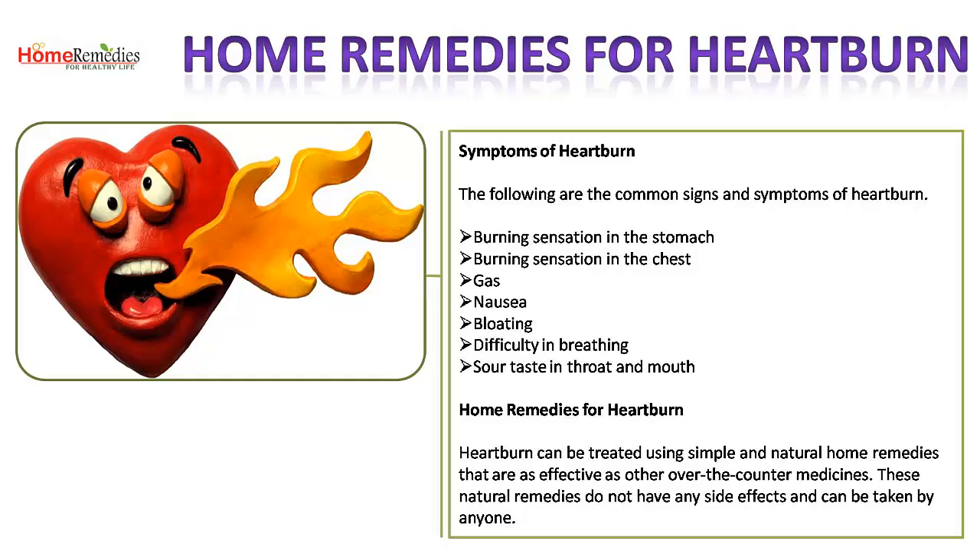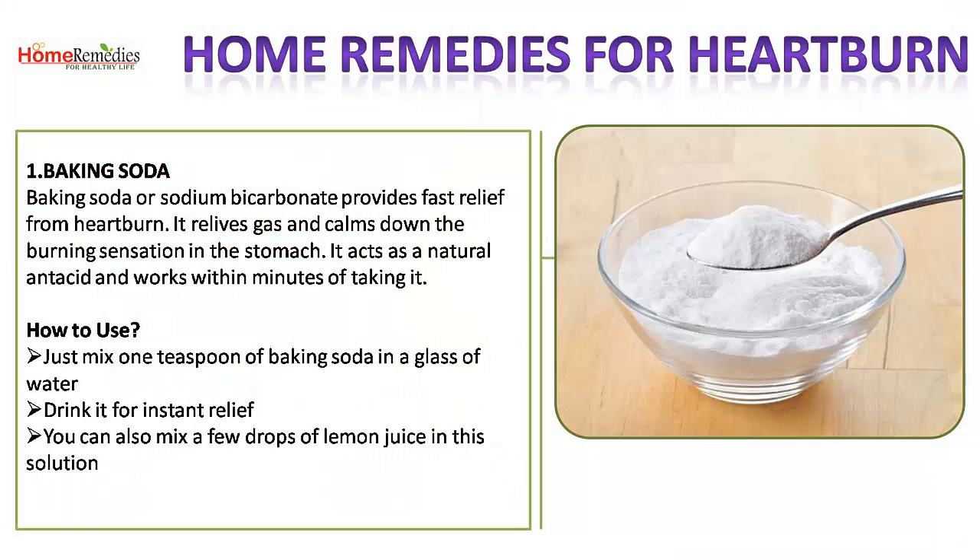Other symptoms include gas, nausea, bloating, difficulty in breathing, and sour taste in the throat and mouth. Heartburn can be treated using simple and natural home remedies that are as effective as other over-the-counter medicines. These natural remedies do not have any side effects and can be taken by anyone.